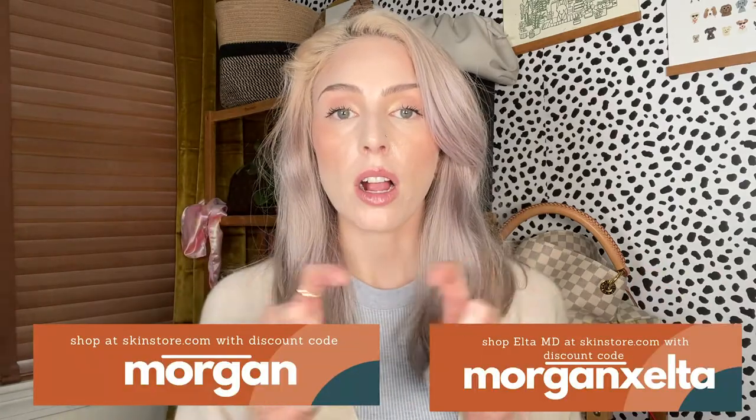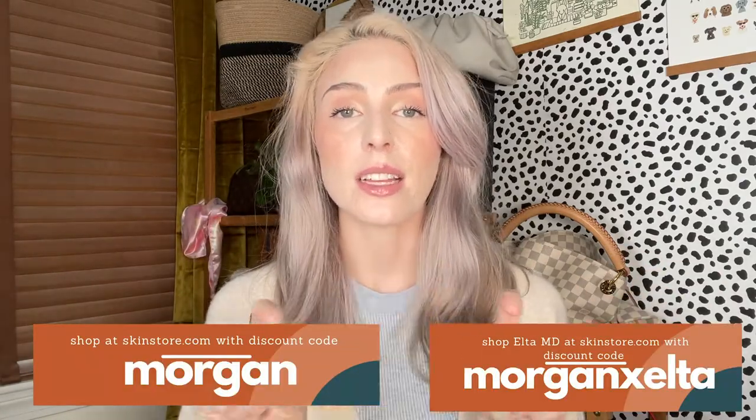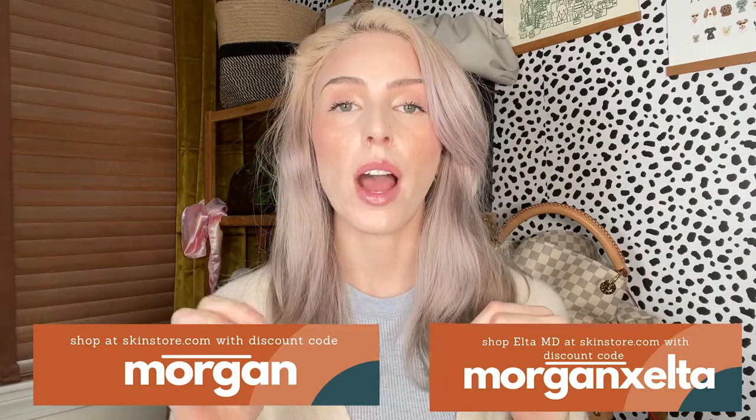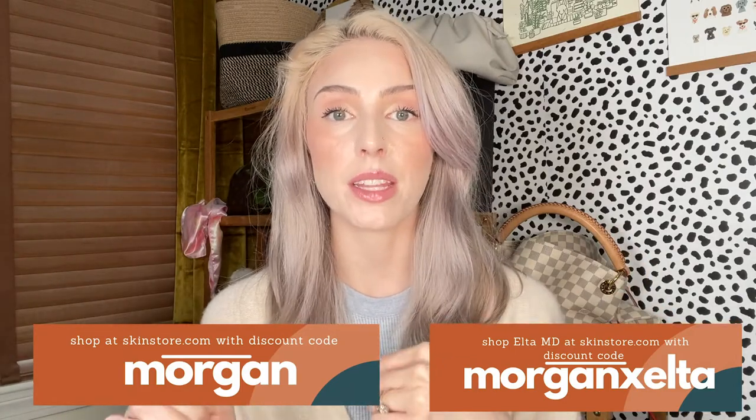Here is the SkinStore.com discount code, as well as the exclusive Elta MD discount code — I will link all these products down below. Feel free to have a look-see. I hope you find something that you like. And if you have any questions about these products, let me know down below.